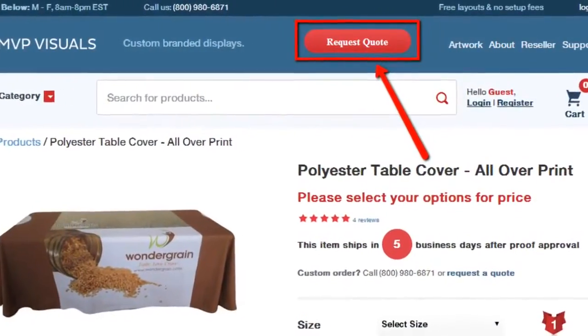There's no need to worry about cleaning these covers as they're machine washable. You can order these directly on our website at mvpvisuals.com, or if you have a quote for custom size or volume pricing, just click the red request a quote button and we'll be happy to help.